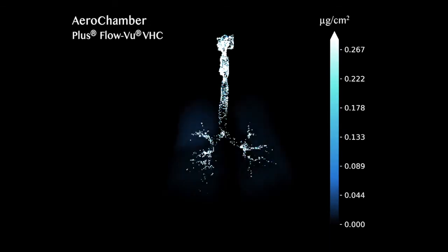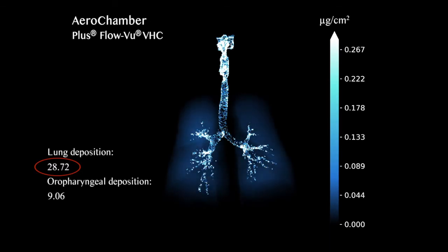The MDI with VHC combination delivered 28.7 micrograms to the therapeutic areas of the lung, with only 9.06 micrograms impacting on the back of the throat, even with an exaggerated two-second delay.